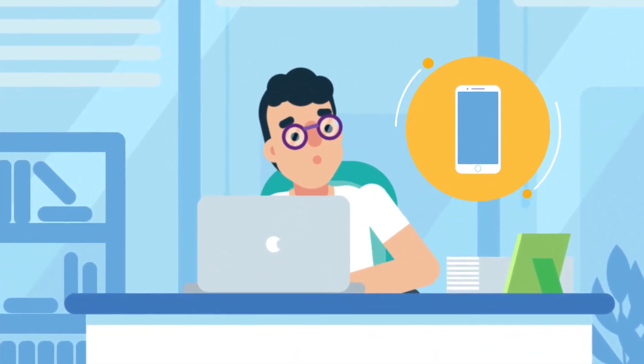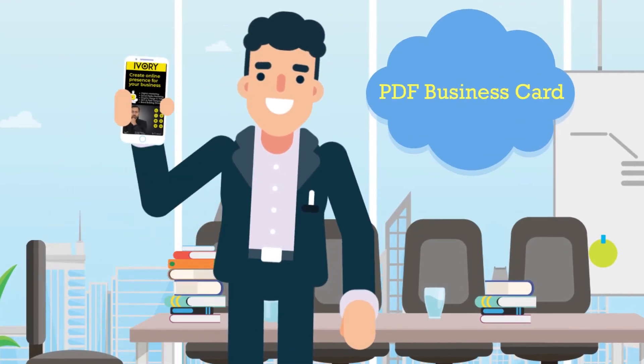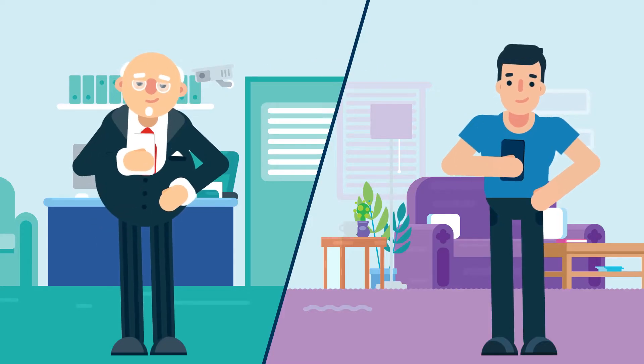Do you know that the shortest route to your customers is through their smartphone? Meet PDF Business Card, your digital business card. It's a new, elegant and immersive way to share your profile.